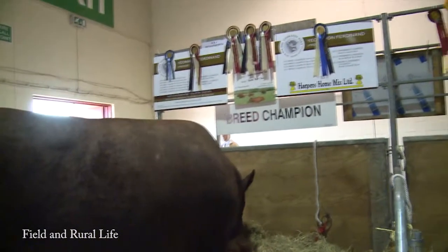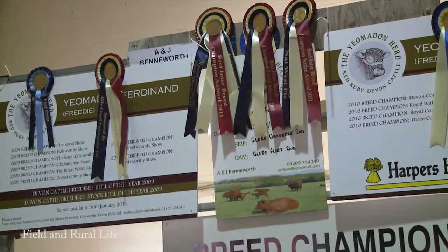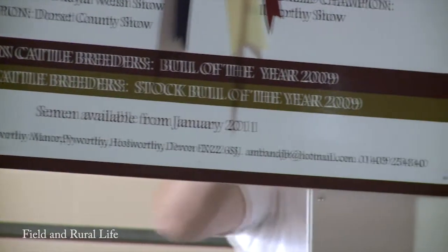I'm joined here by Tony and Judy Bennewick. You've had a fantastic day. We've just won the Supreme Beef Champion for the second year running with this bull. Absolutely over the moon. Stunning animal.